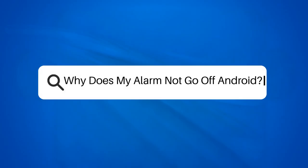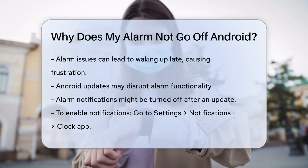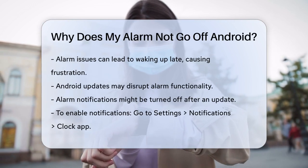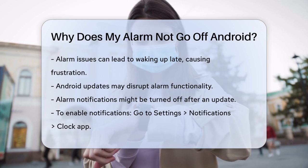Why does my alarm not go off on Android? Have you ever woken up late because your alarm didn't go off? This can be really frustrating, especially if you rely on your alarm to start your day on time. Let's figure out why this might be happening.